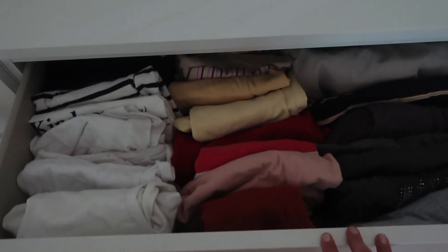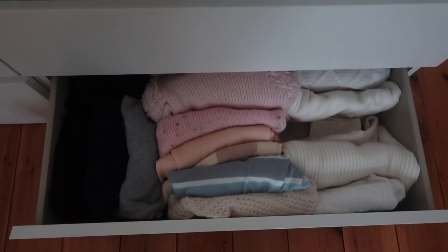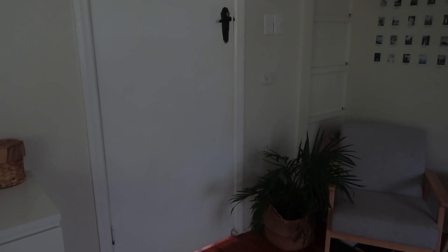Over on the other side of the dresser, the top drawer has all my t-shirts — just comfy tees I can chuck on. The second drawer has all my shorts, and the bottom drawer has all my sweaters. Love me some sweaters! But to the right of that we're actually back at the door of my bedroom, so that is the end of my bedroom tour.